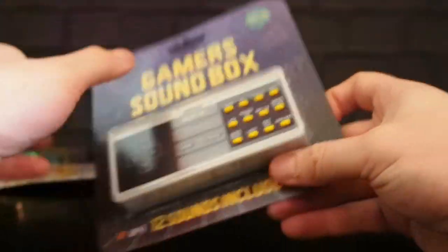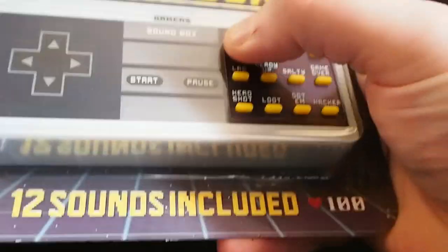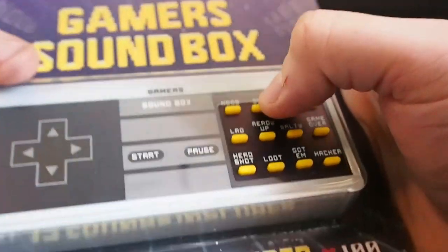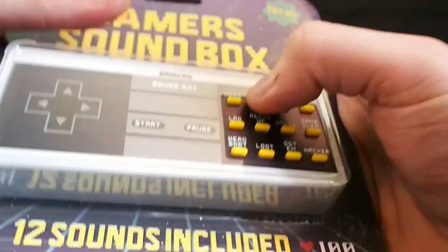Right, gamers sound box then. Let's have a listen to this one. Is there any point in getting it out of the box? Probably not. New... new... new new new new... op op op op — bloody hell, that sounds like Ashens, that does.